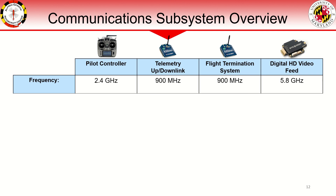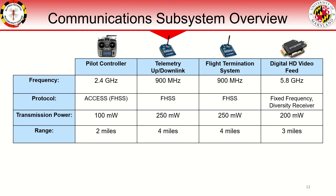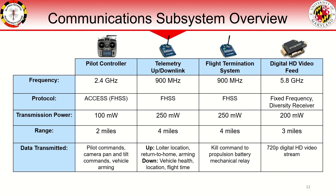There are four primary radio links on board: the pilot controller, telemetry up and down link, flight termination system, and digital HD video feed. All operate on legal and reliable frequencies, and critical systems operate with frequency hopping spread spectrum technology to reject interference. FCC-compliant transmission power levels provide more than adequate range, as the vehicle will primarily operate within visual line of sight. The telemetry system sends high-level autonomy commands to the vehicle from the ground station and receives vehicle status information in return. The flight termination system issues the kill command to the main vehicle propulsion battery, and the digital video feed provides a real-time 720p video stream to the ground station.